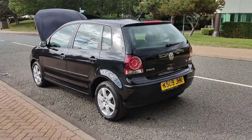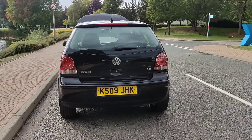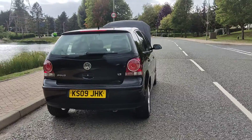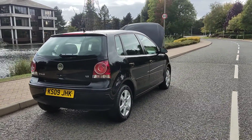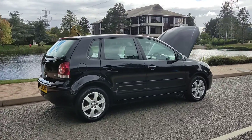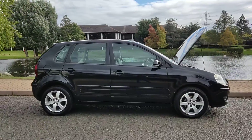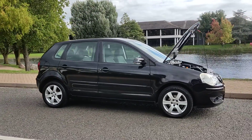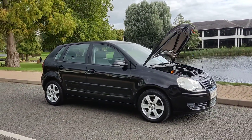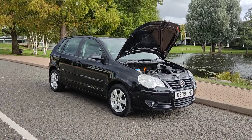Bodywork decent enough, good boot size, spare wheel present. Recently passed the MOT, so it comes with a full one year MOT with no advisories at the last MOT — no work required. Very clean car inside and out, very smooth drive. Excellent car for first-time buyers.